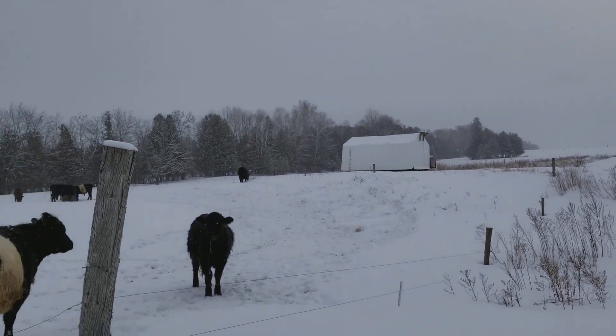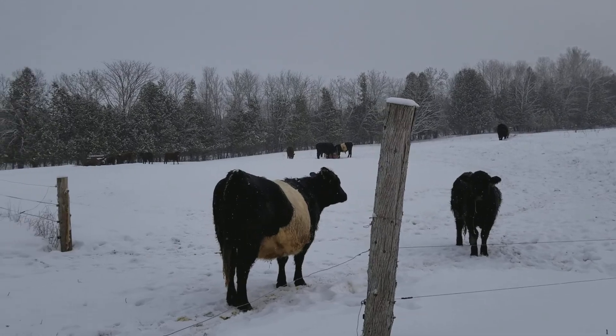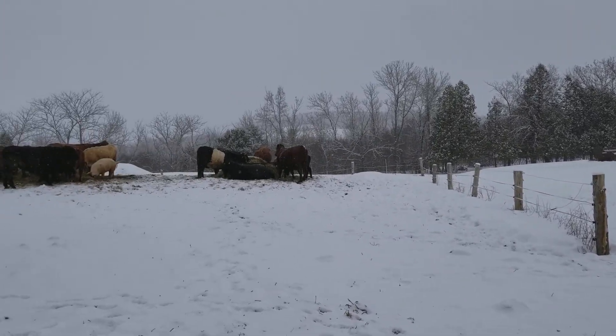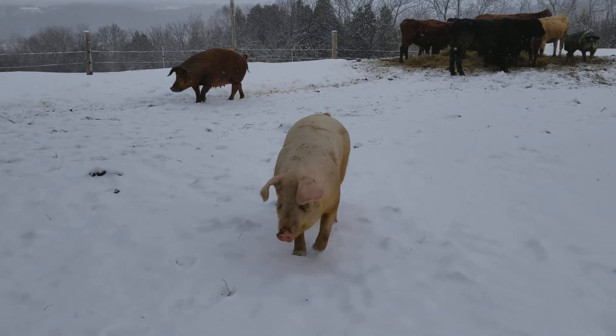It's a beautiful Sunday morning, snow's falling gently and I'm out here at the barn checking the cows and the pigs and making sure everybody's happy. Here come some of the pigs.